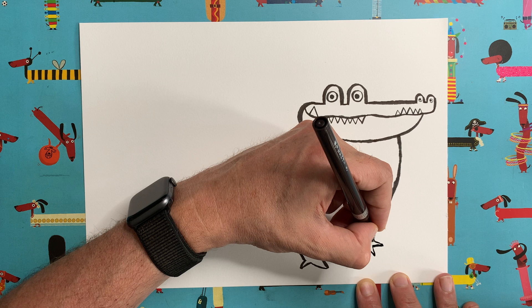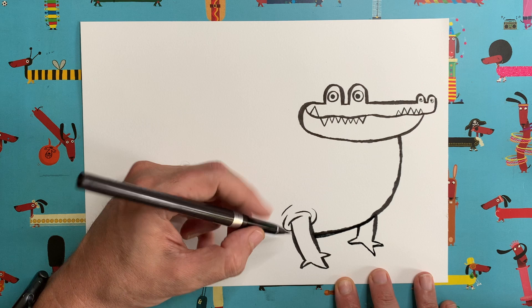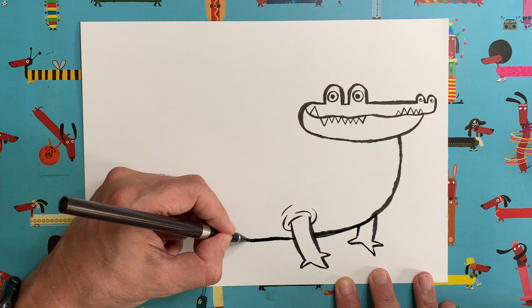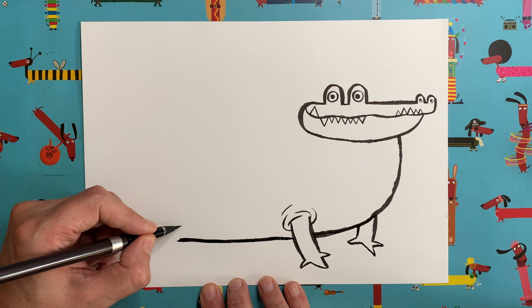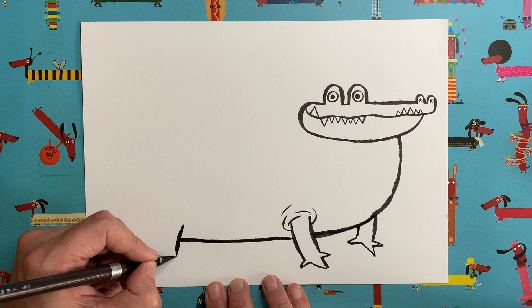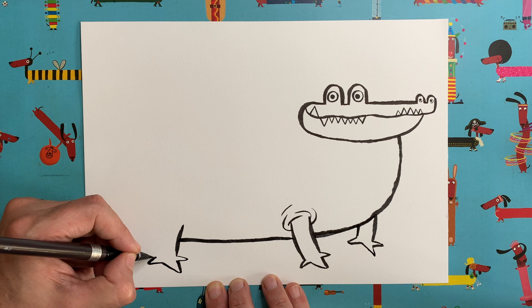Now the tummy — coming all the way down and around, going behind that leg. Imagine that line continuing through like that, stopping about ten centimetres or so from the end of your page. Then we're going to do another one of these legs. Remember we start with that T-shape at the end, then add our toes — one triangle, two triangle, three triangles — and another line going up there. That's the back leg of our alligator. Let's add some more of those funny little foldy bits. There we go.